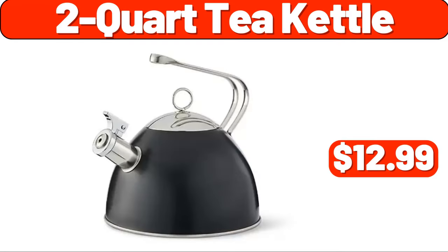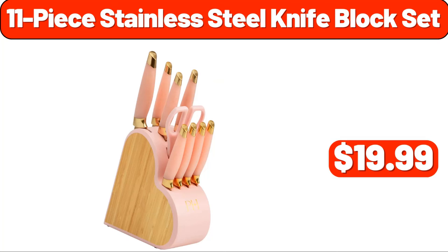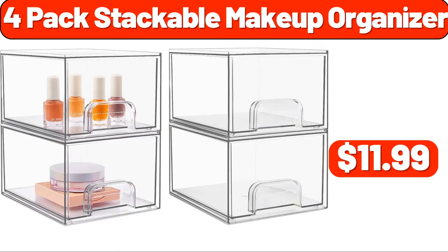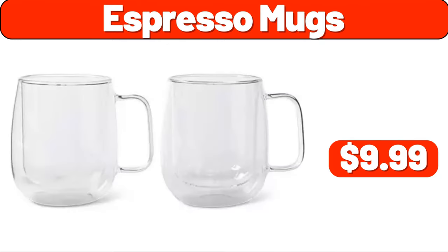Eight-inch kitchen knife, $1.99. 11-piece stainless steel knife block set, $19.99. Four-pack stackable makeup organizer, $11.99. Set of four fake plants, $8.99. Espresso mugs, $9.99.